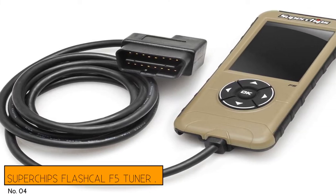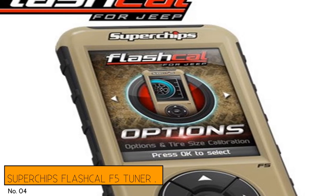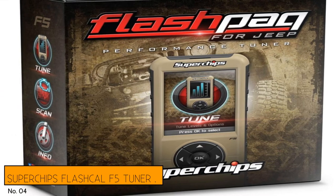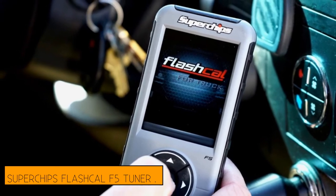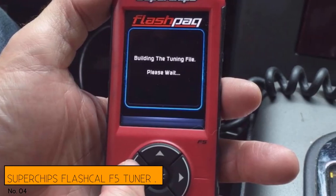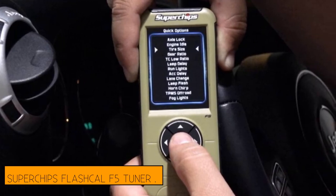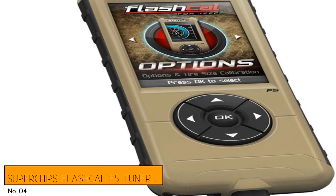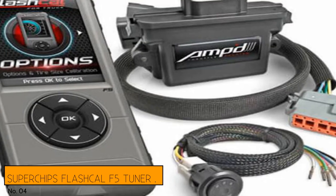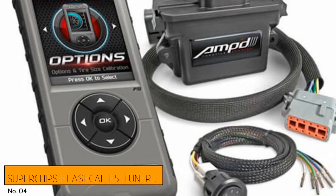Number 4: Superchips Flashcal F5 Tuner. Developed by Superchips, a brand name with a 40-year legacy in tuning, the Flashcal F5 is a programmer chip designed specifically for Jeep Wranglers. Though it lacks access to the drivetrain settings out of the box, we found this chip a great choice for anyone who's changed their gear ratios or tire sizes and found their Jeep not responding the way it used to. Aside from quickly and easily recalibrating the speedometer after a tire change, you can also adjust a slew of lighting and electrical options. Once installed, it's as simple as plugging the chip in and changing what you like.